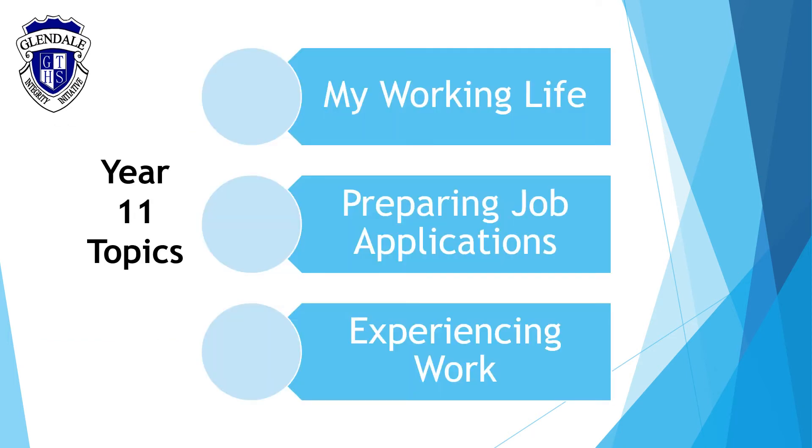The Year 11 course consists of the core module My Working Life and we study two elective modules: preparing job applications and experiencing work.